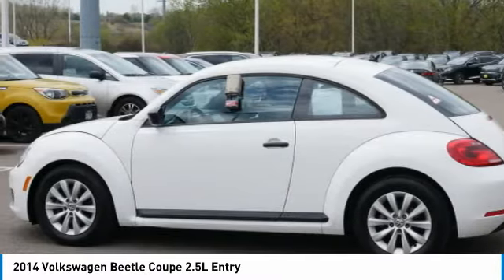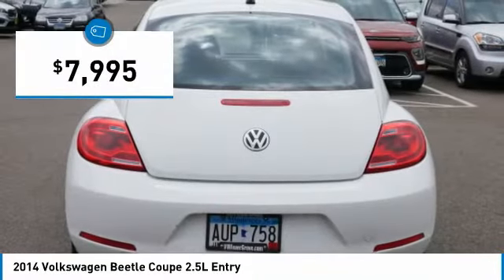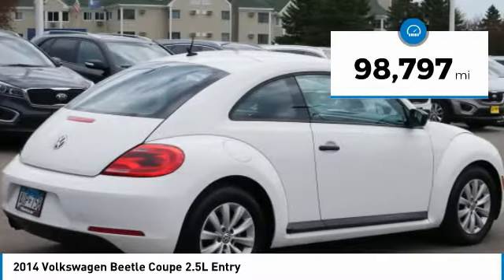The design of Volkswagen's Beetle captures the essence of the original bug and is priced below $10,000. This vehicle has less than 100,000 miles.